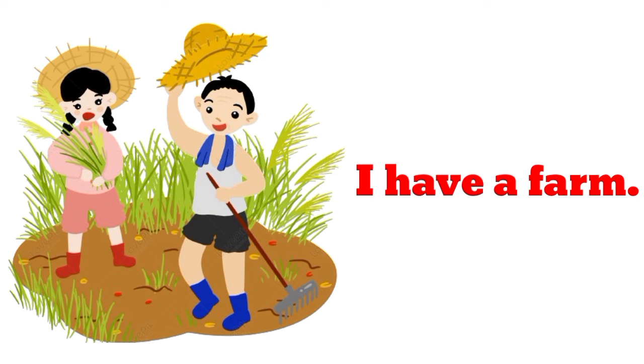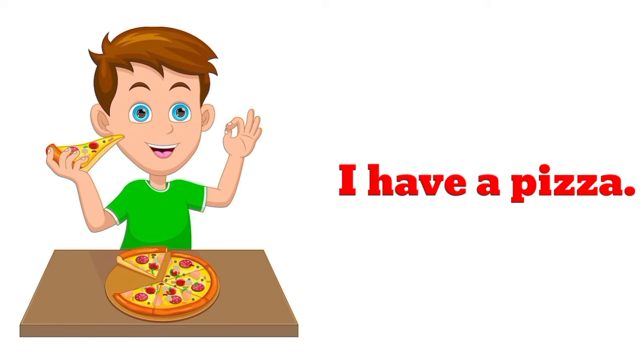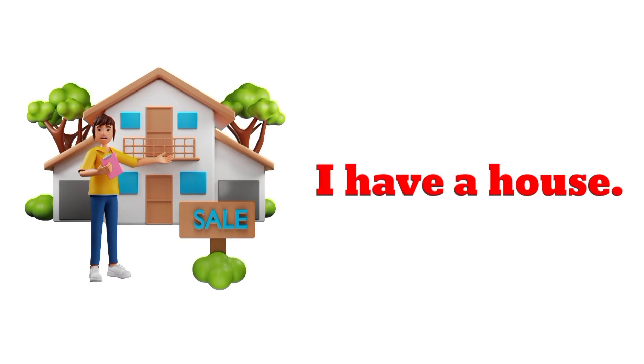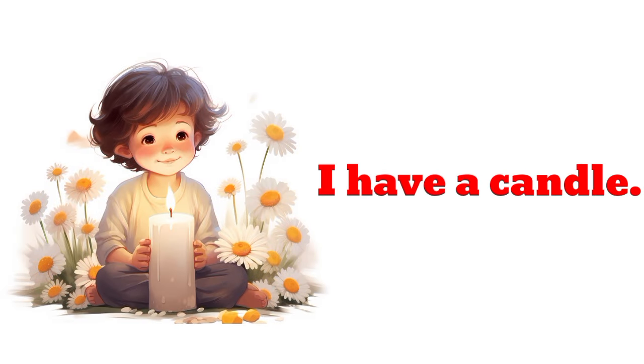I have a farm. I have a farm. I have a pizza. I have a calendar. I have a house. I have a candle.